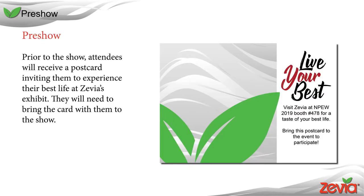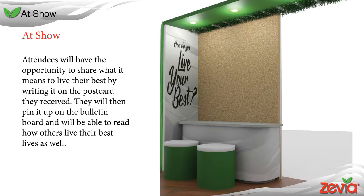The pre-show mailer will be sent out to people registered to attend NPEW. They will receive a postcard in the mail inviting them to get a taste of their best life. The card also prompts them to bring it with them to the show. At the exhibit, attendees will be able to fill out the back of the card with what living their best means to them. They will then pin the card to the bulletin board amongst other showgoers' cards. Together, they will create what it really means to live your best.